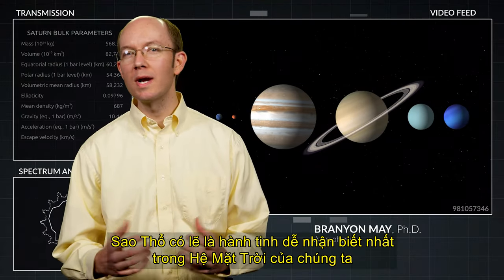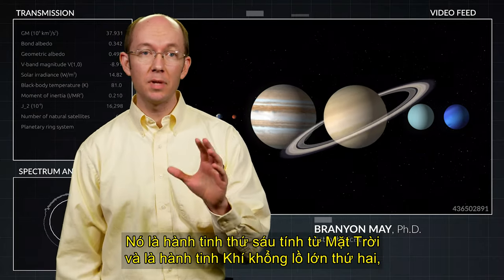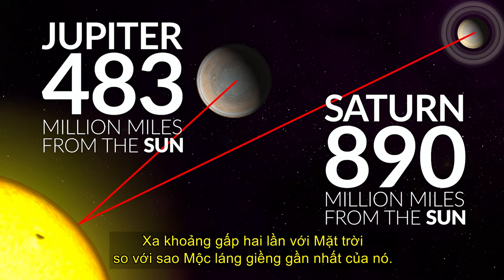Saturn is probably the most recognizable planet in our solar system. With large bright rings encircling it, it is the sixth planet from the Sun and the second largest gas giant, about twice as far from the Sun as its nearest neighbor, Jupiter.